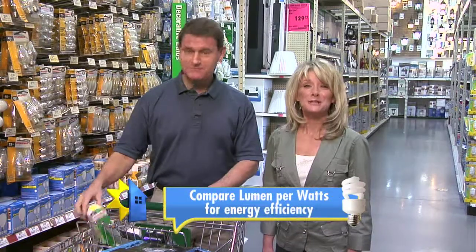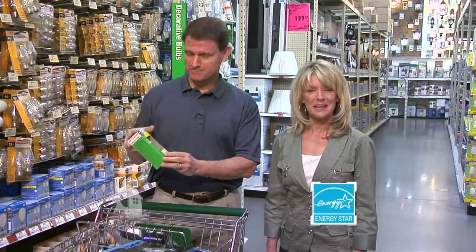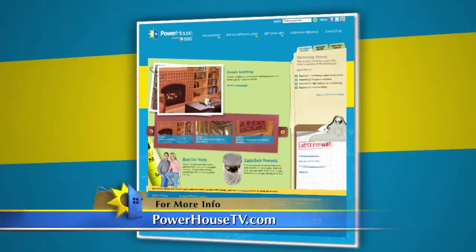Ultimately, this change will help many people save more energy on their electric bill. So remember, start shopping for lumens when you're buying your light bulbs, not just watts. And always look for the ENERGY STAR label. For more information about the government mandate on incandescent light bulbs or other lighting facts, go to our website at PowerhouseTV.com.